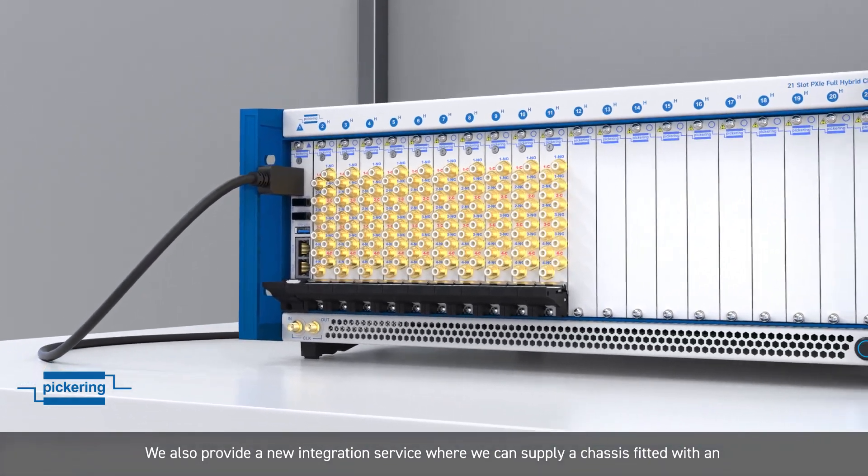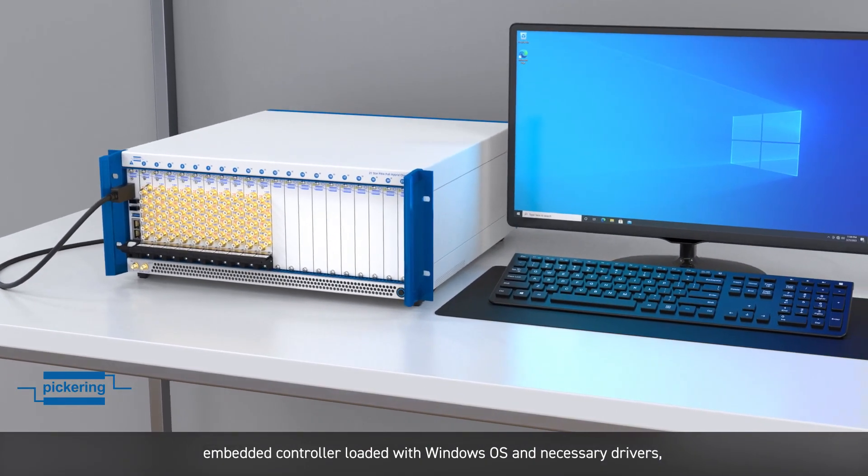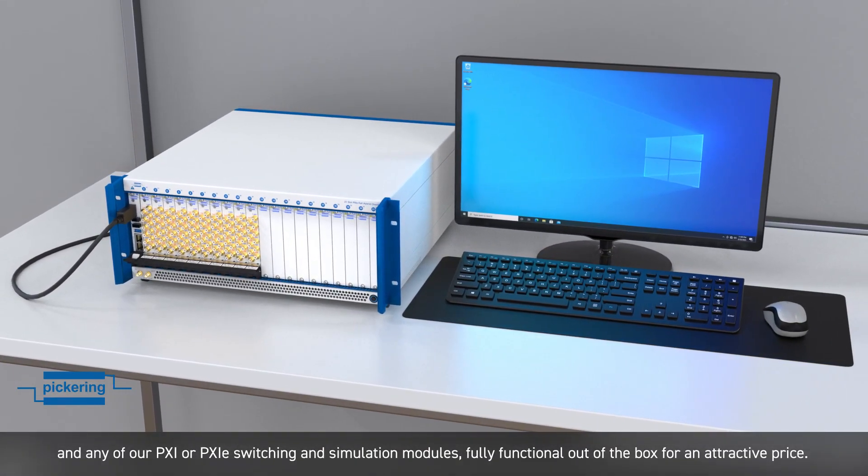We also provide a new integration service, where we can supply chassis fitted with an embedded controller loaded with Windows OS and necessary drivers, and any of our PXI or PXIe switching and simulation modules.